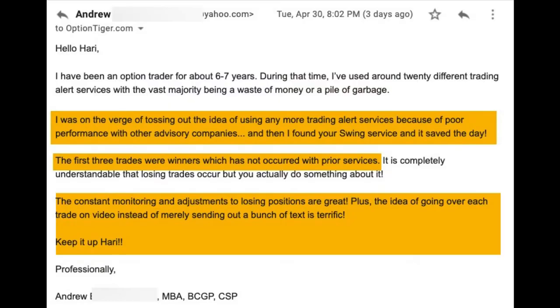I'm now going to show you some of the users' experiences who've been through these programs in March and April. Here's Andrew, who's been an options trader for six to seven years, but mostly he's used all these different trading services — all of them being a waste of money or a pile of garbage. Then he found my swing service and it has actually worked out very well for him.